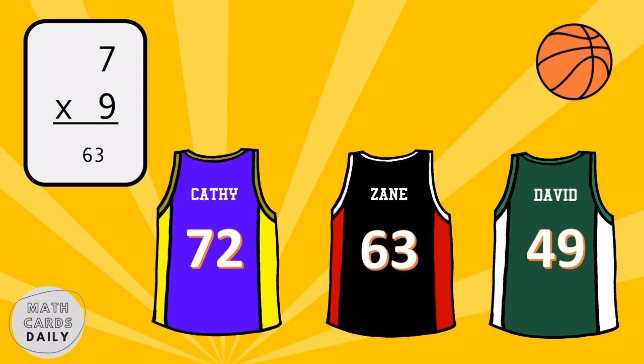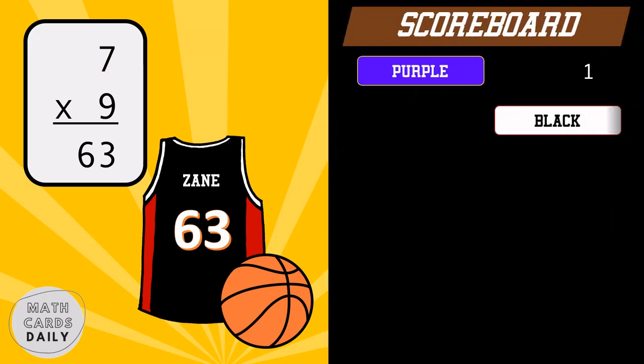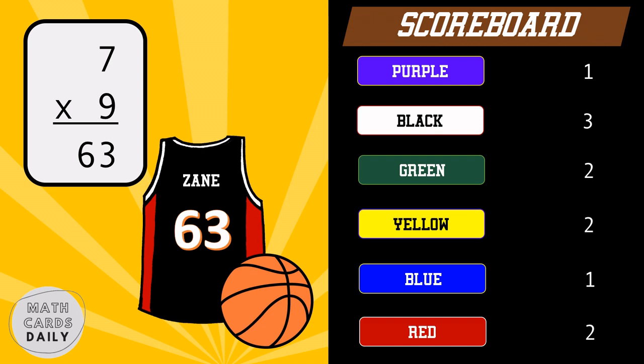Black team gets the point. Seven times nine is equal to sixty-three.